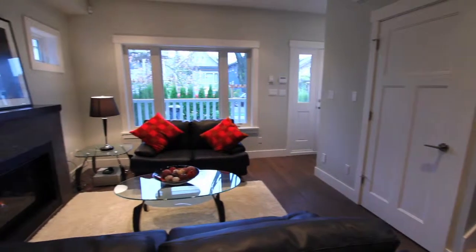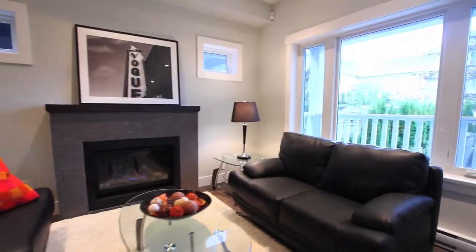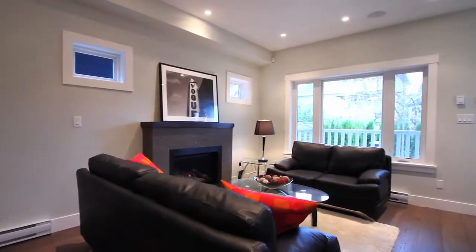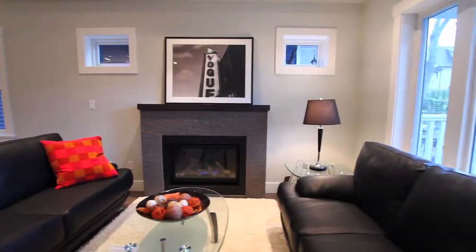Here you will find the spacious main floor with nine foot ceilings, engineered seven inch oak plank flooring, and a fabulous open floor plan perfect for entertaining. The living room boasts a traditional gas fireplace with oversized bay windows.